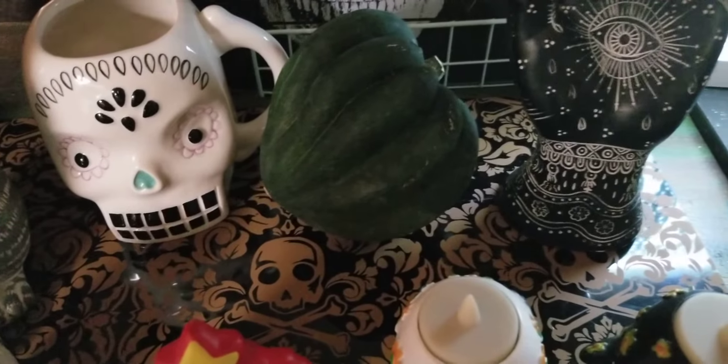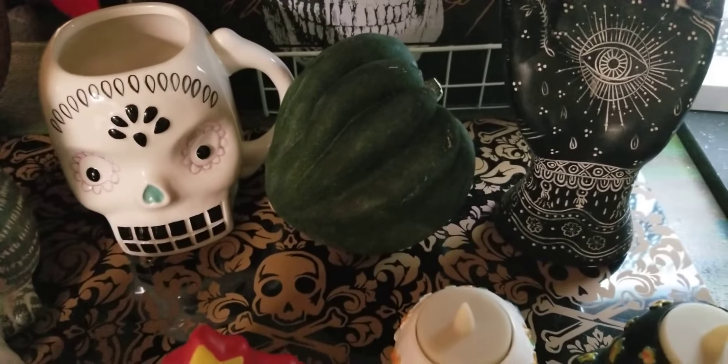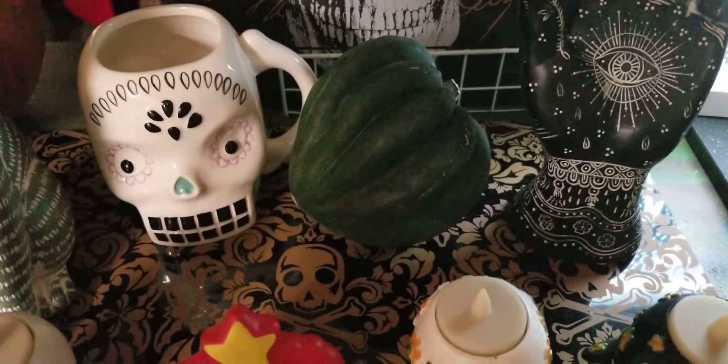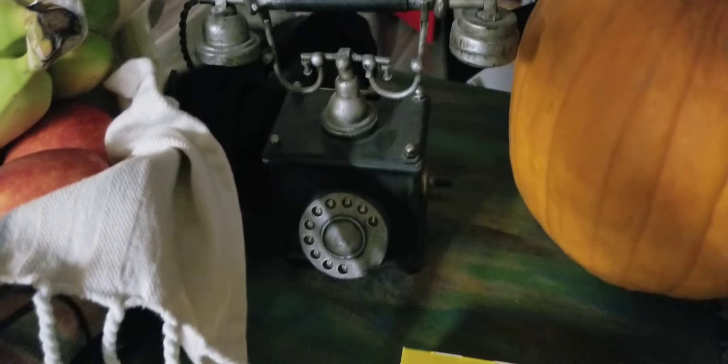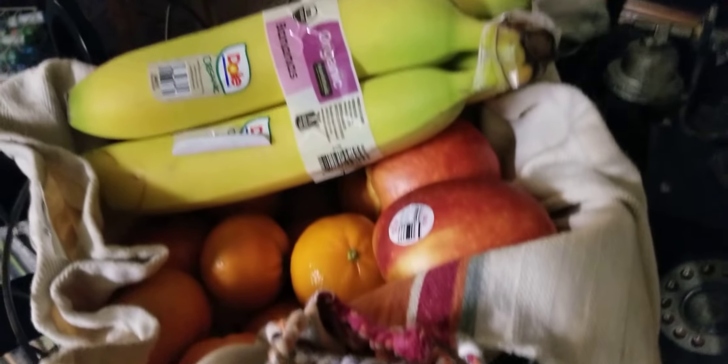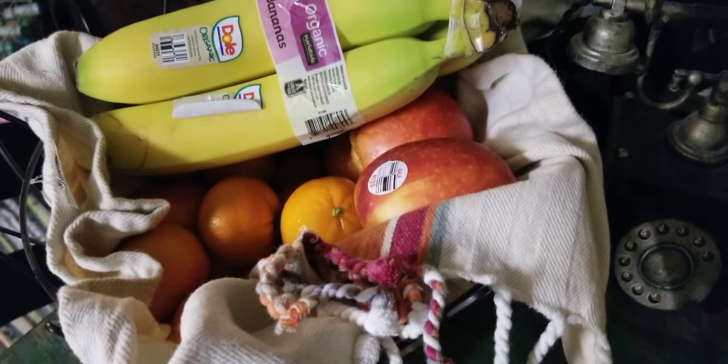Then I have my little mat right here which has got skulls on it. All these little guys right here I've had for a few years — these little candle holders. I just pick up things every year here and there. This little mug I got last year. Then I've got an acorn squash — I love acorn squash and it's back in season. I have some great recipes and I do have a recipe for this so I will link it at the bottom of this video.